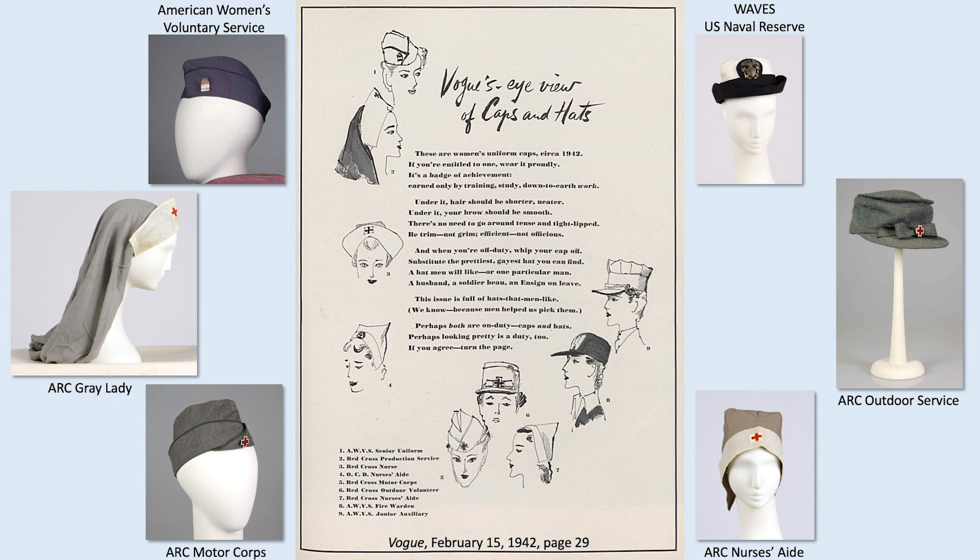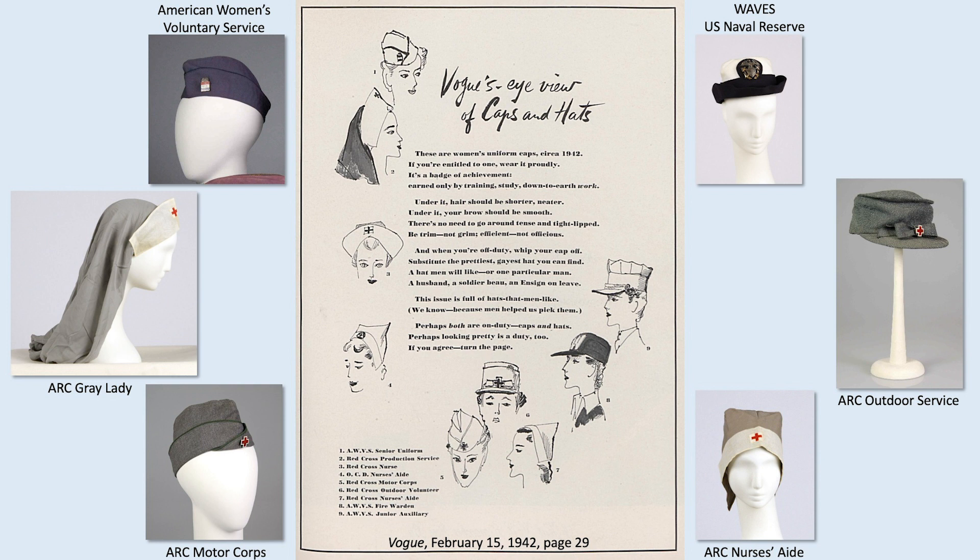During the war, it was very fashionable to be in uniform, and fashion magazines even described the uniforms of each possible volunteer organization and military branch to help readers select who they might want to give their time. For example, this page from Vogue magazine tells the reader to wear their uniform's headwear proudly. Within the collection, many of these hats and caps are represented, showing how they were valued pieces of a woman's wardrobe during the war years. This leads to how fashion designers contributed to the war effort by offering their expertise.